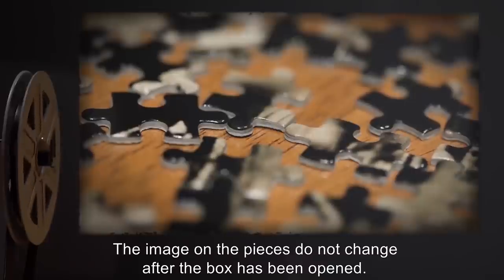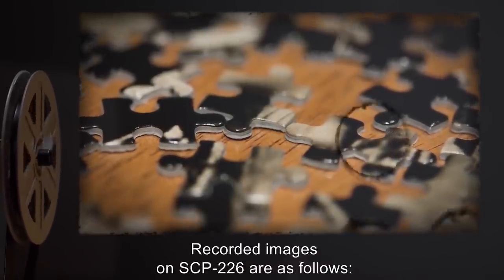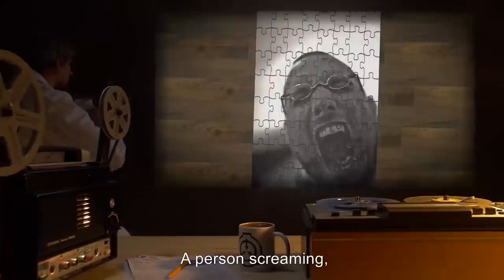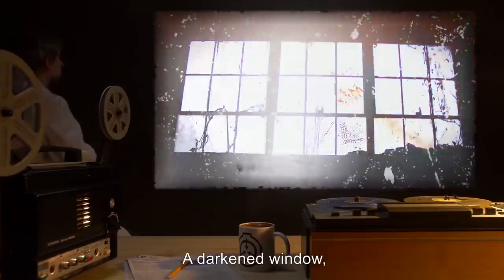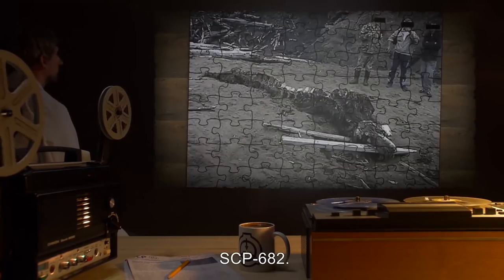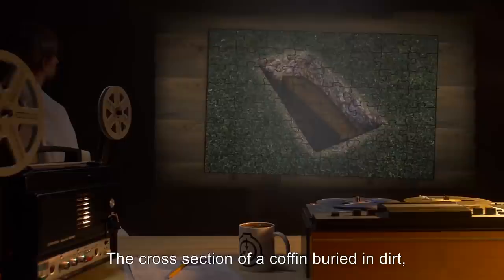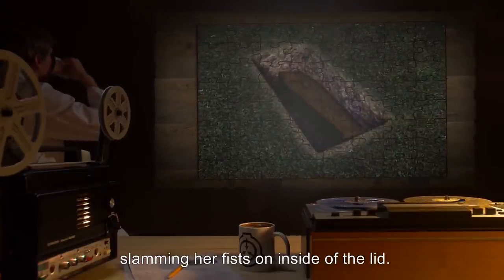The image on the pieces does not change after the box has been opened. Recorded images on SCP-226 are as follows: a human figure completely covered in various insects, such as bees or centipedes; the cross section of a coffin buried in dirt, with a person inside, slamming her fists on the inside of the lid.